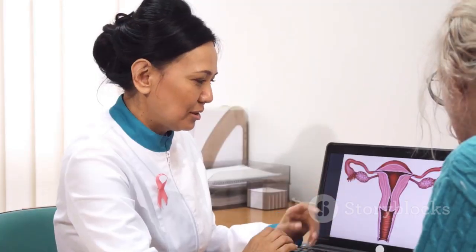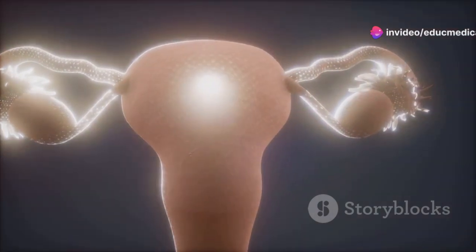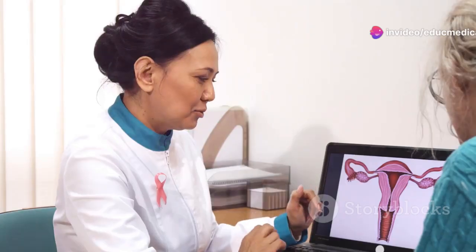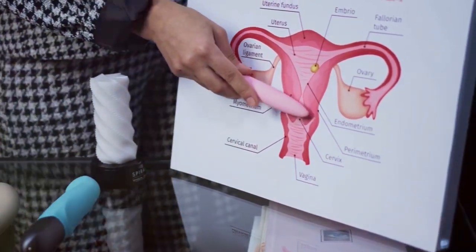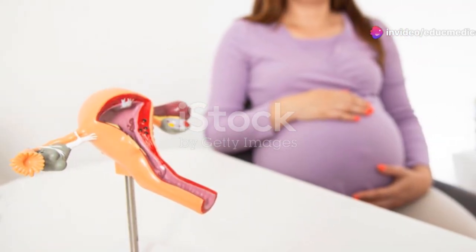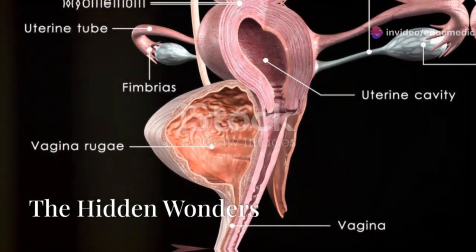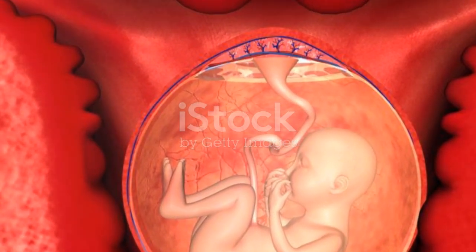The labia minora are rich in blood vessels and nerves, making them highly sensitive. The clitoris, located at the top of the vulva, is a small sensitive organ responsible for sexual pleasure. Just below the clitoris is the opening to the vagina. The urethra, which carries urine from the bladder, has a separate opening above the vaginal opening. In some women, a thin membrane called the hymen may partially cover the vaginal opening.